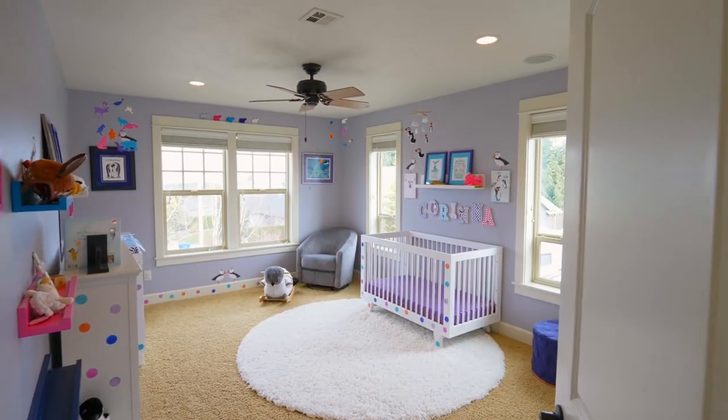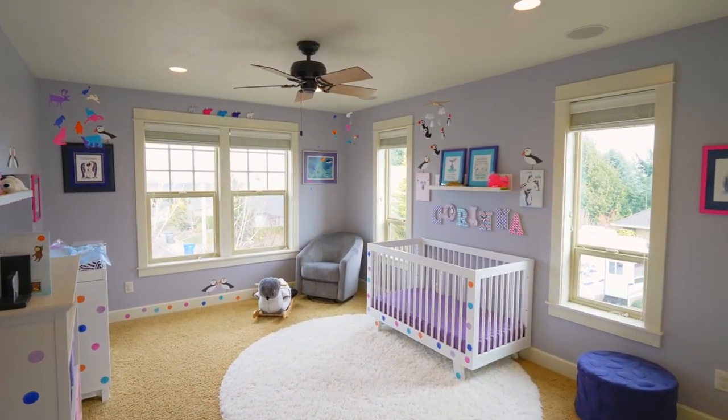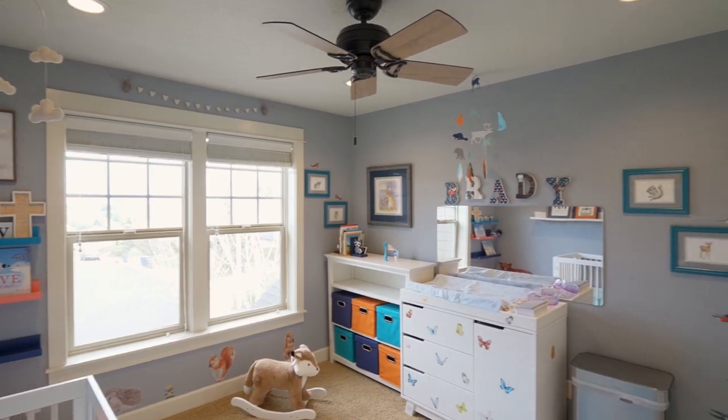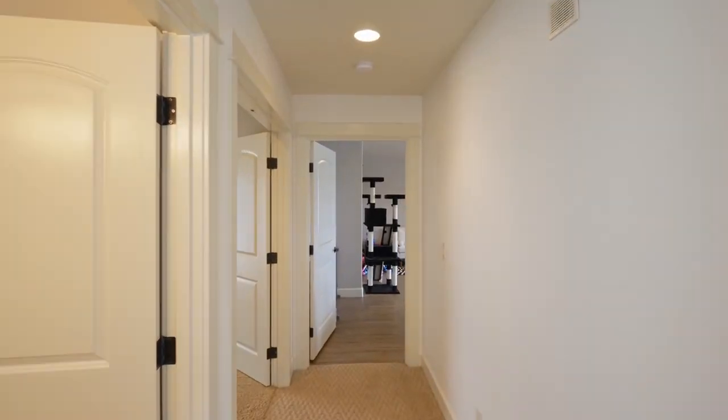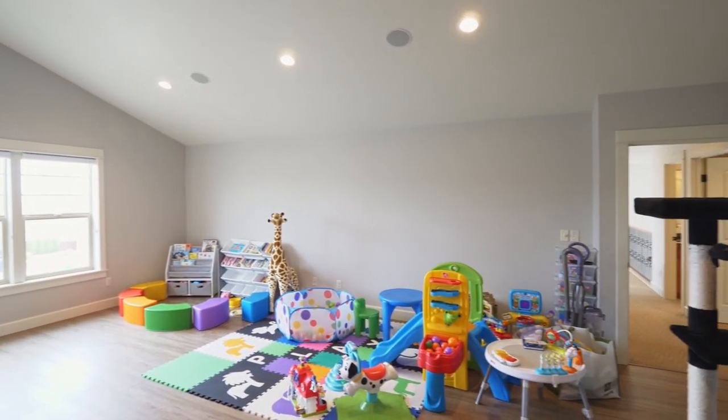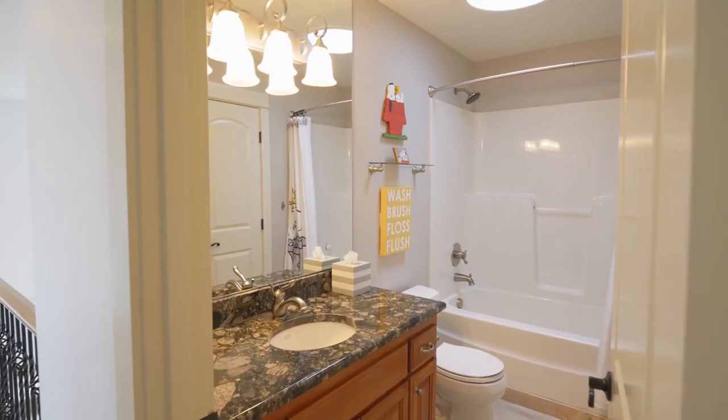The floor plan includes two more generous-sized bedrooms on this upper level with Hunter ceiling fans. The vaulted bonus room has new, highly durable Cortec flooring, and you'll find another full bath.